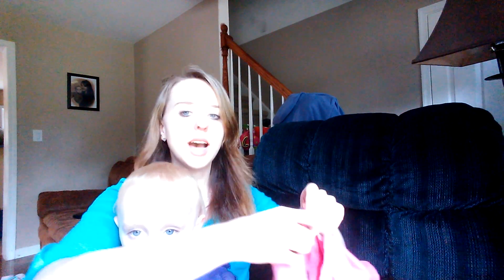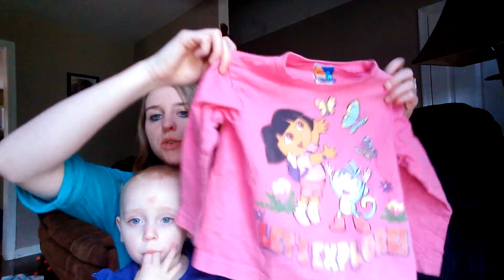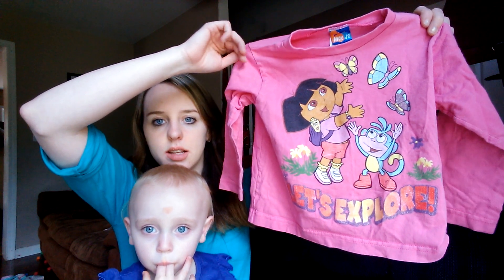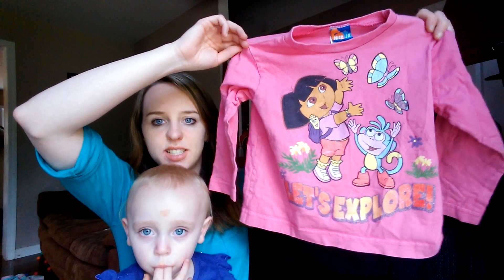Hey guys, so part two now where we went to the thrift store, the good one that I always get the best deals at. We got this Dora shirt. This is a 3T for Cassidy for the fall. It's got Dora on it and Boots. This was 50 cents.